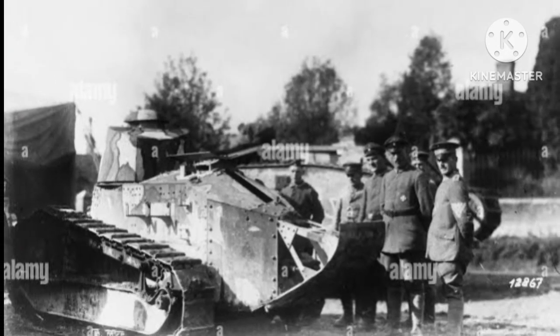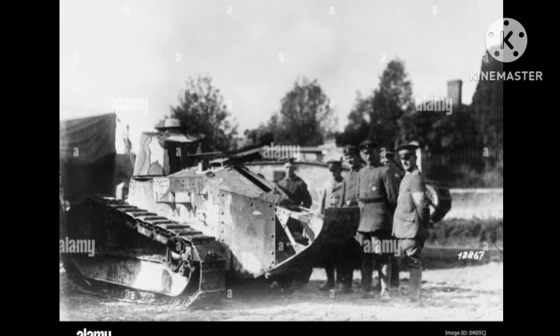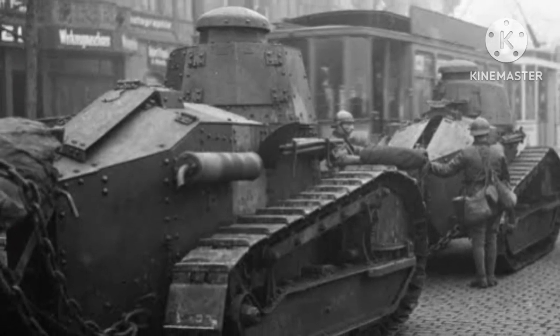The impact of French tanks on the war was mixed. While they were successful in some battles, they were also plagued by technical issues and were often used in the wrong way. In some cases, they were sent into battle without proper infantry support, which led to their destruction.